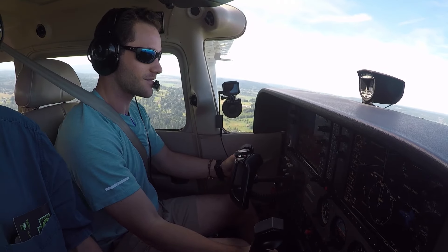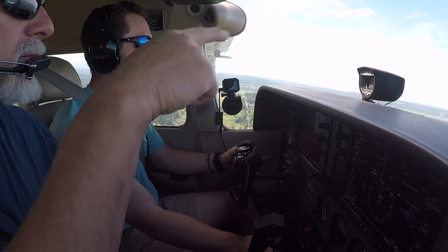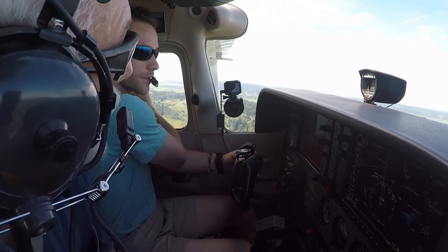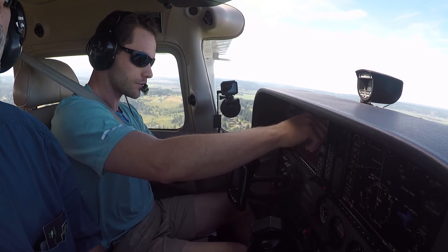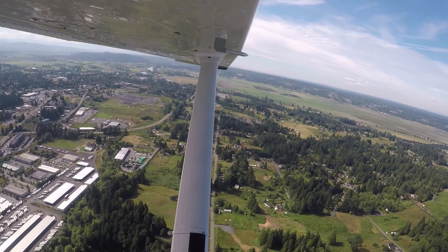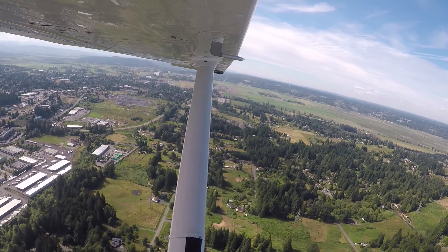They're about to jump again. Harvey traffic, Skyhawk 734, let's go back, turning crosswind. They're gonna be up there somewhere — I think out here, to the left. Paine Tower, Skyhawk 6342 X-ray, 7 miles to the east with Sierra, full stop.